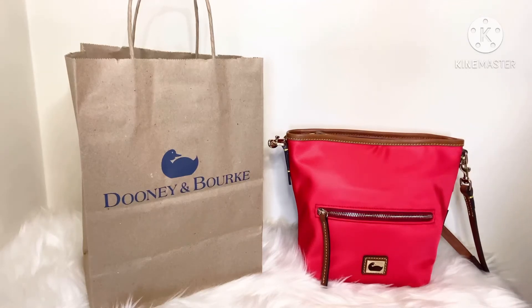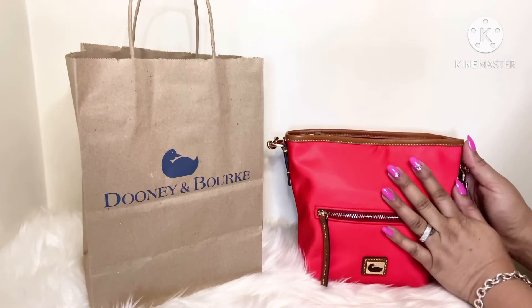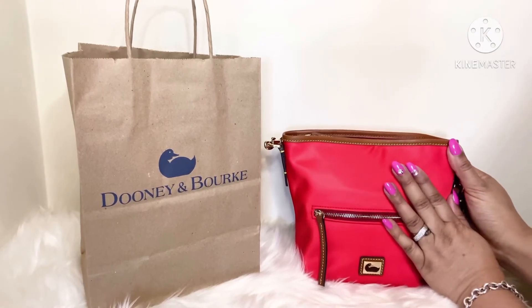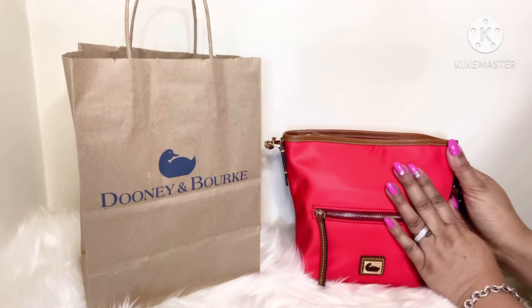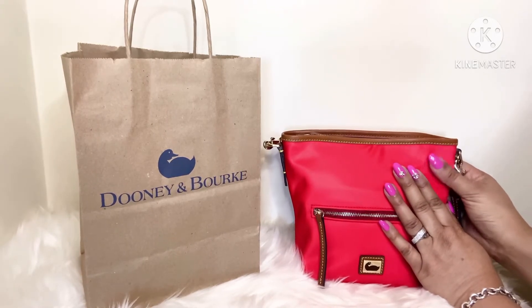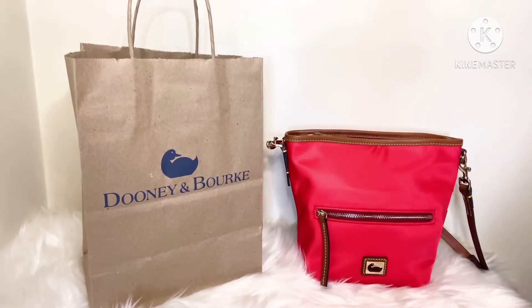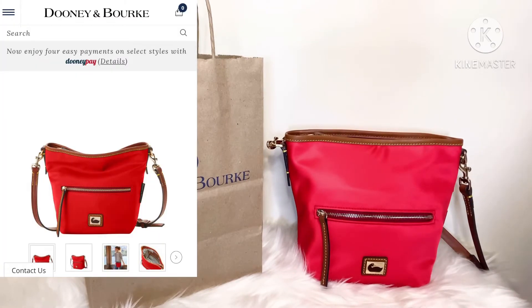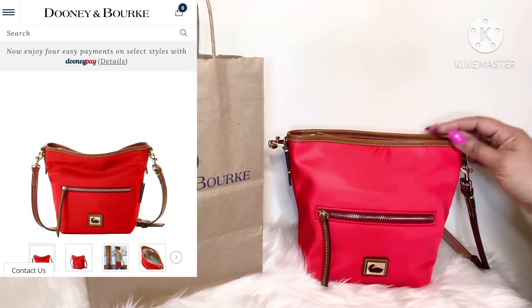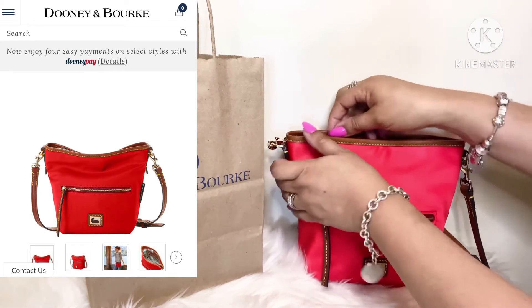Hi angels, it's LV Luxe Girl back again for another video. I had to go out this morning for some errands and grabbed this little bag to go, so I wanted to do a quick little 'what's in my bag.' If that's something you're interested in, keep on watching. Remember to like, comment, and subscribe. This is the Dooney mini hobo — let's see what I have in here!